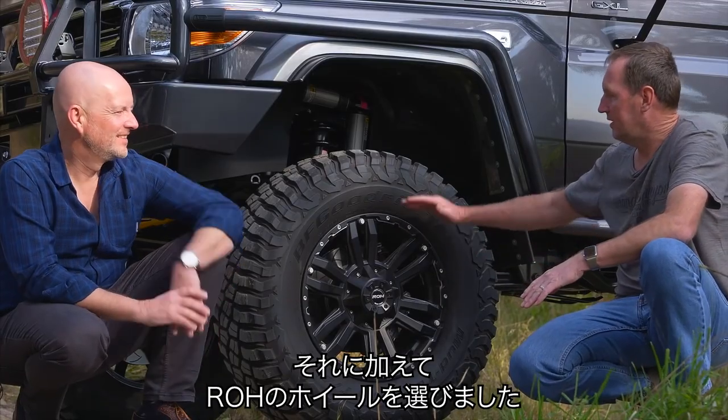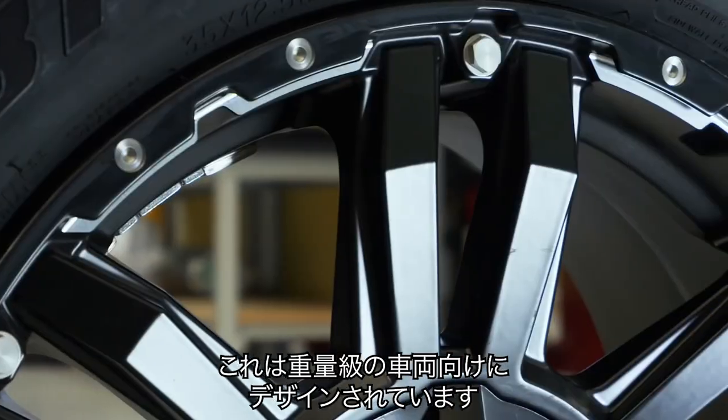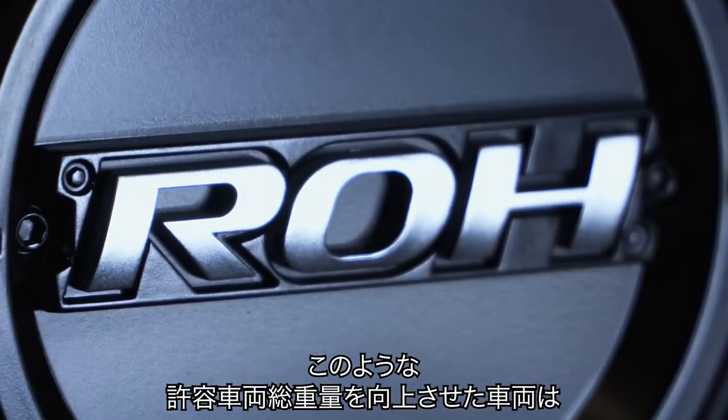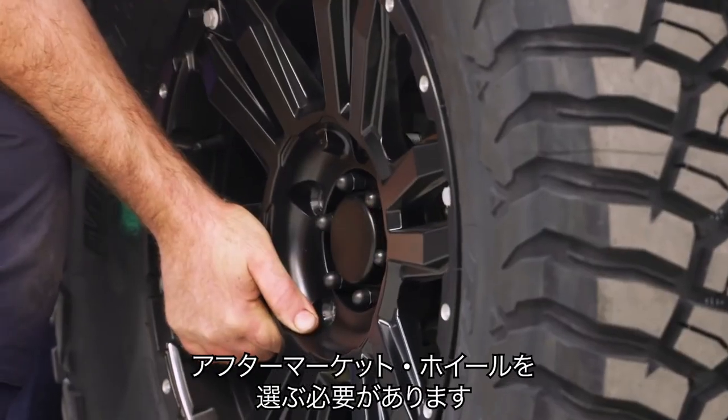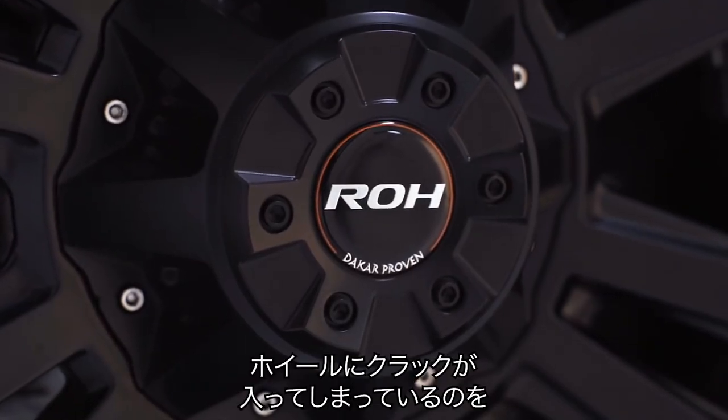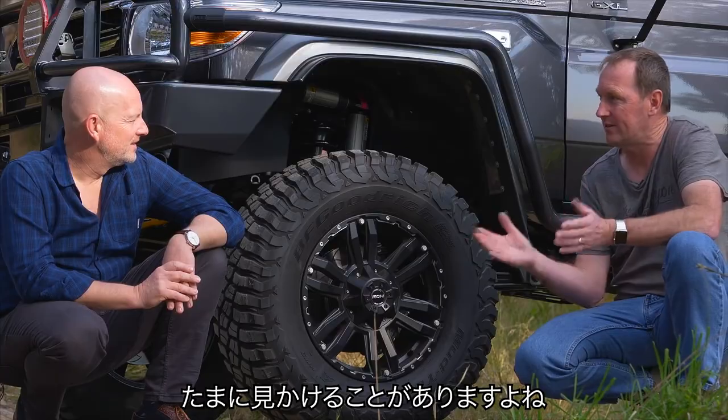On top of that, we've selected a rim from ROH. It's actually designed for the heavier vehicles. So all these vehicles that are getting the GVM upgrades through ARB — taking an aftermarket rim like this greatly lessens the chances of cracking a rim while you're out on the road carrying these heavy loads.